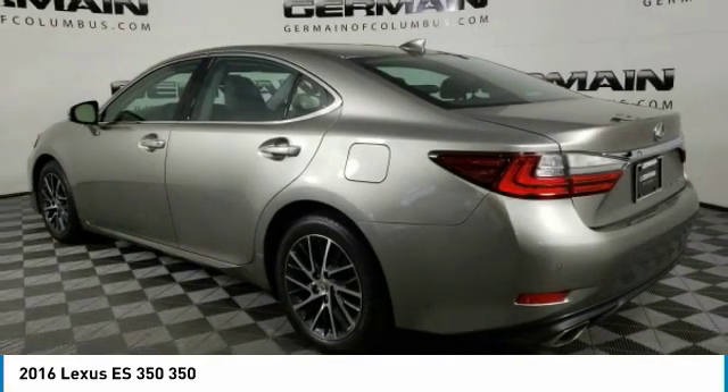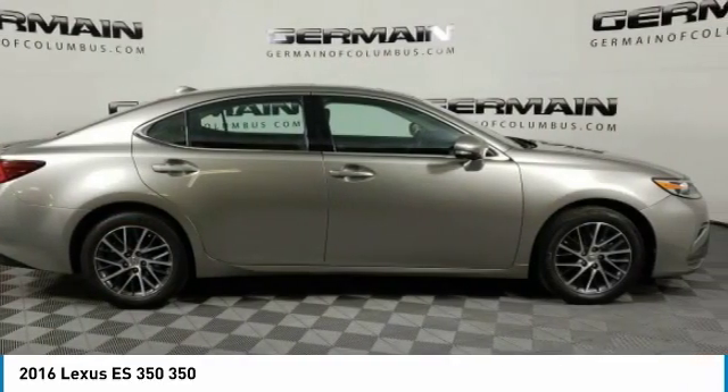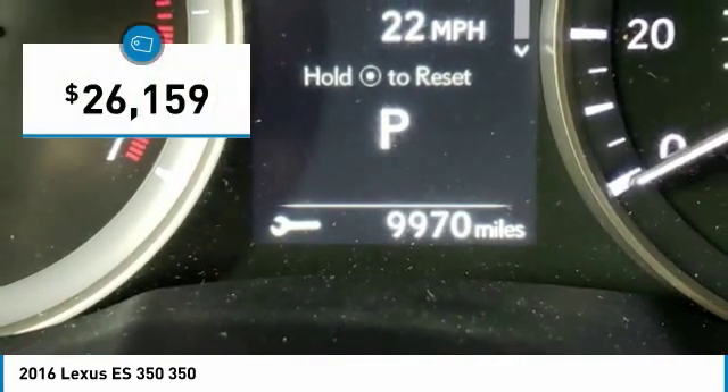A 3.5-liter V6 engine propels the ES from 0 to 60 miles per hour in 6.8 seconds. And the countless standard interior features transport you to a new level of luxury and convenience, and is priced below $30,000.